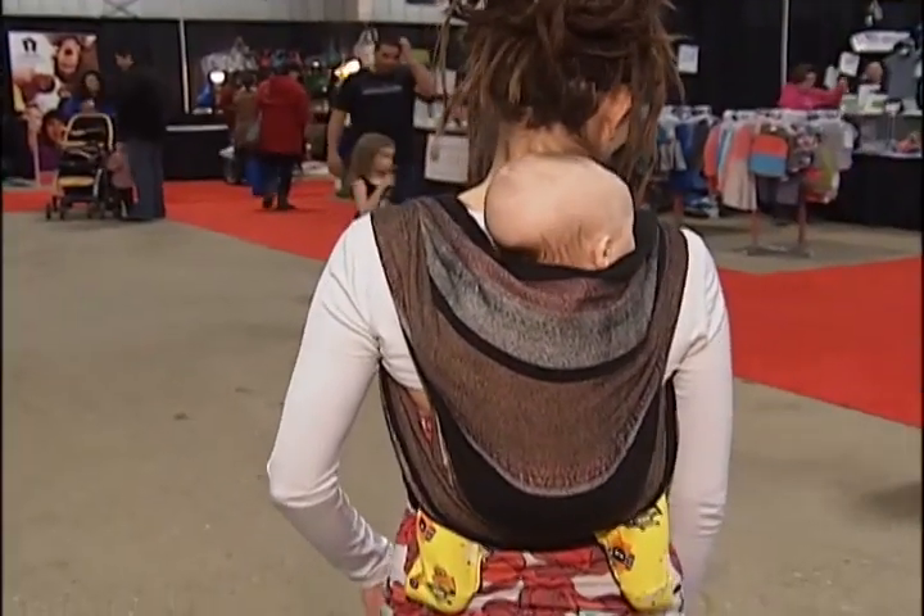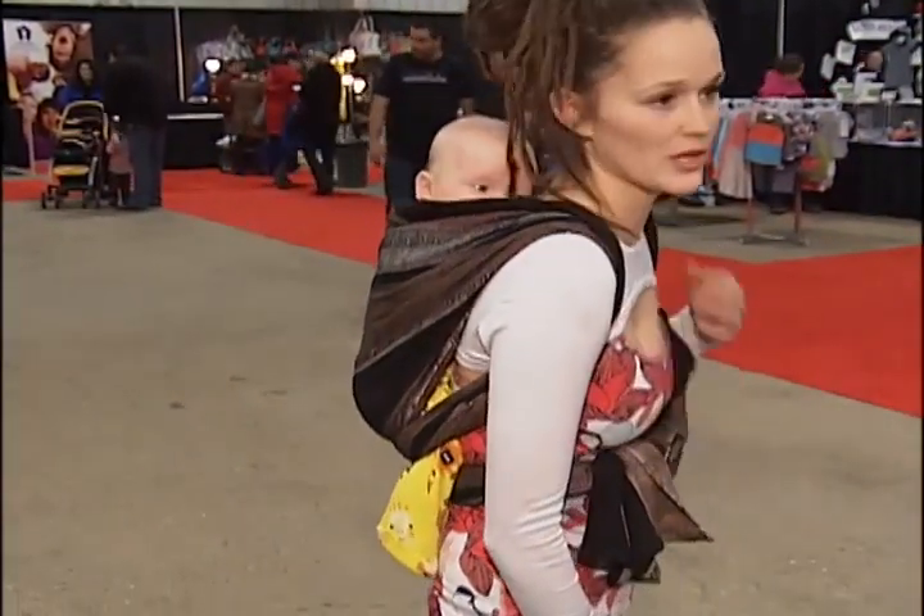Beth says she can't imagine being a mother without the helpful back carrier. It's so much more convenient — I have my hands free. When I have all three kids with me, I don't understand how people parent without one attached. Like, how do you chase two kids with a third?